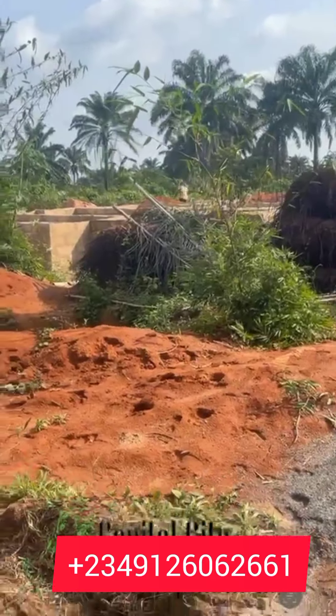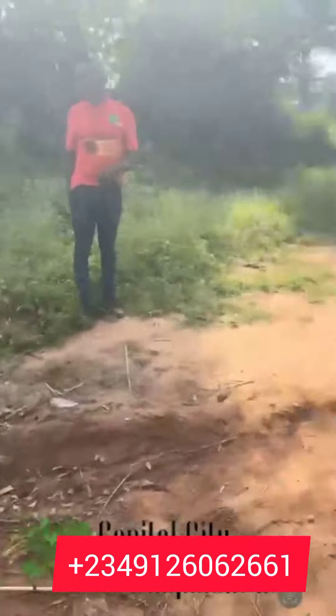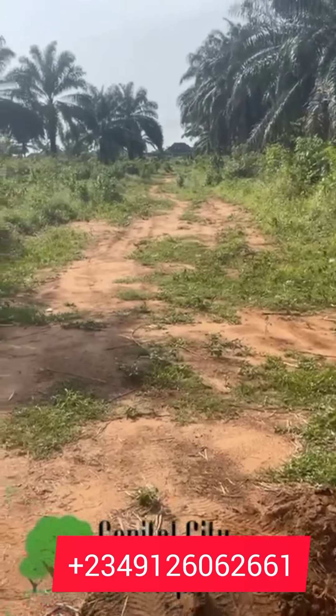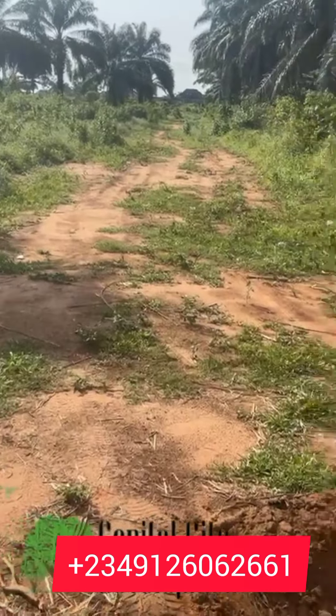You can see we have clients building already, so work is ongoing in this beautiful estate. People are building already. Mind you, very soon there is going to be an increment in this estate.